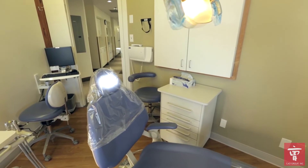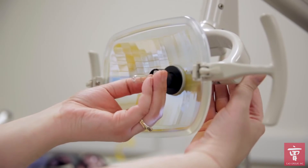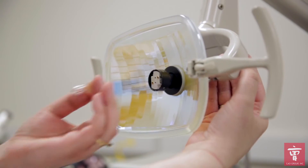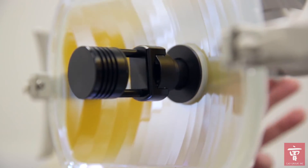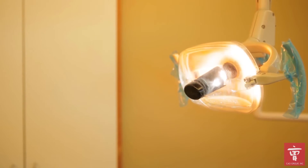saving you thousands of dollars. Simply replace your old halogen bulb with Clearview and start saving money immediately. It has a 15-year lifespan and a 5-year limited warranty, compared to 6 months and no warranty for halogens.